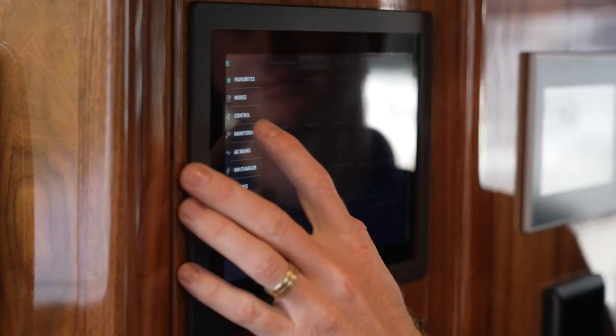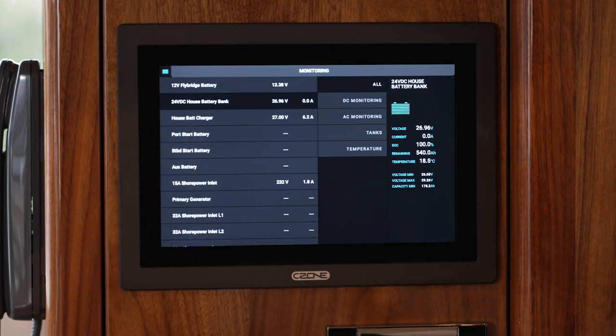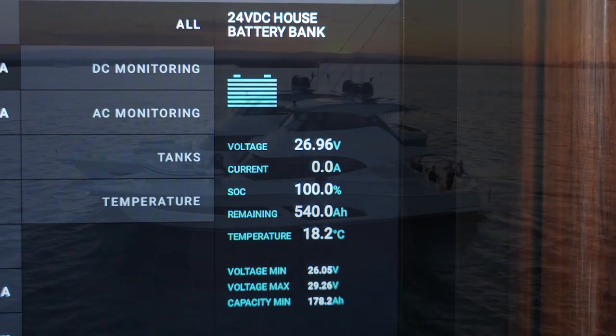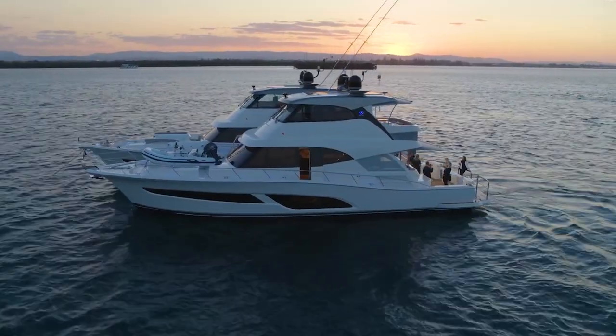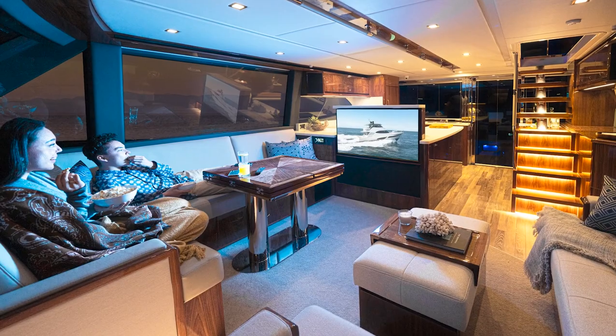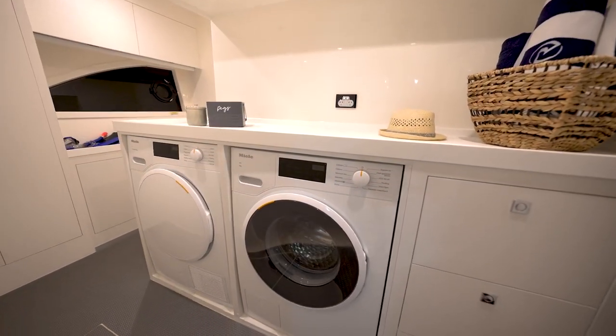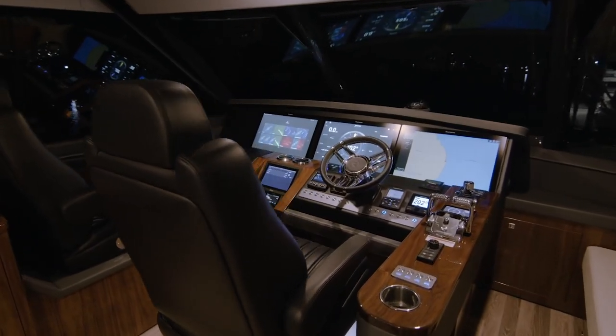One very important feature that this system offers is the ability to monitor your battery usage and condition while enjoying time aboard your Riviera. To assist with maintaining optimal battery performance, the system will alert you with an alarm to highlight when your attention is required.